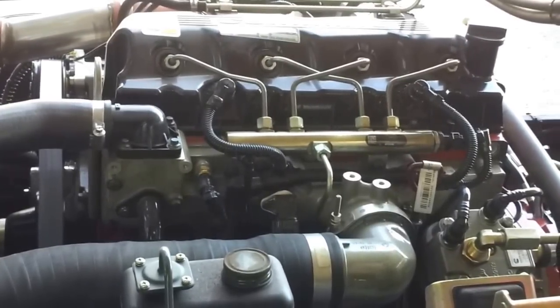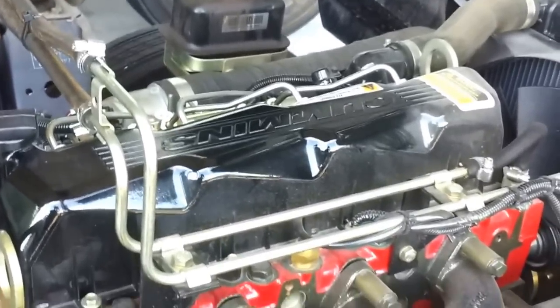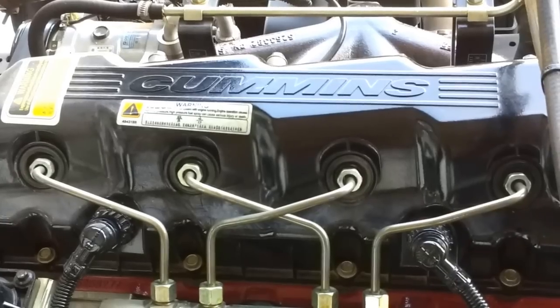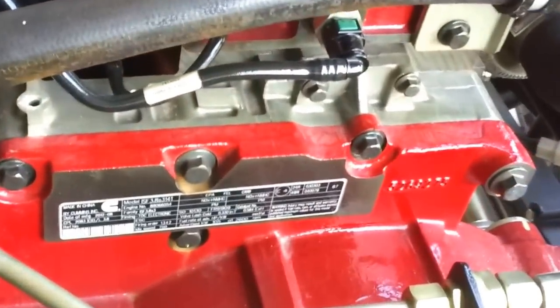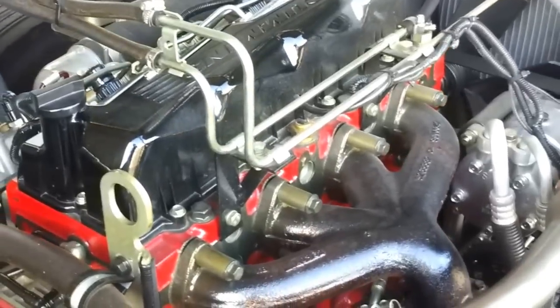The main feature of the JAC HFC 1061K5P is the Cummins engine. A lot of people do not really know what a Cummins engine is. Cummins engines are really reliable and are used in boats, generators, and heavy-duty trucks. The model of this Cummins engine is ISF 3.8 S3141 — a Euro 3 commercial engine, 4-cylinder with 3757cc displacement, capable of producing 143 horsepower. Compared to all 5000kg trucks in the market, JAC provides the highest horsepower engine.